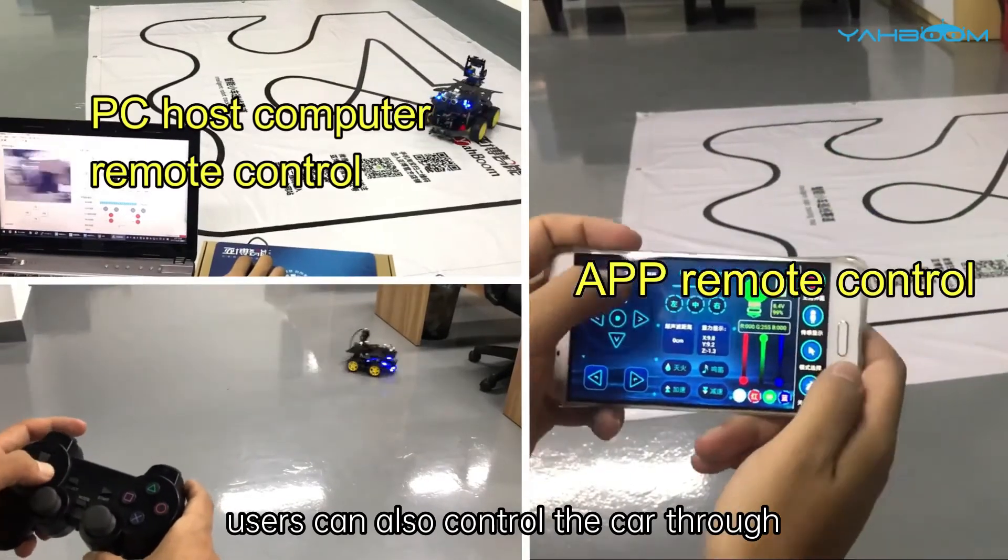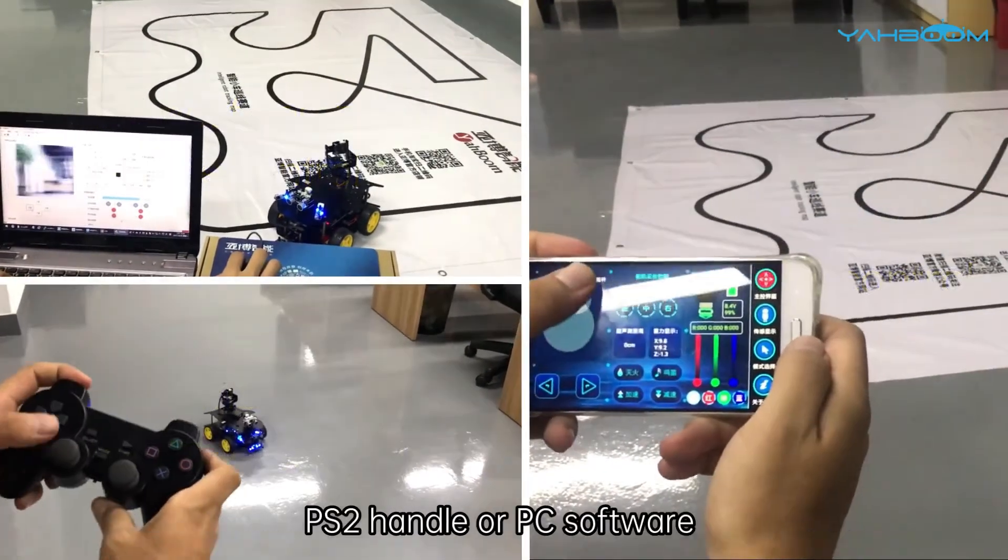In addition, users can also control the car through a mobile app, PS controller, or PC software.